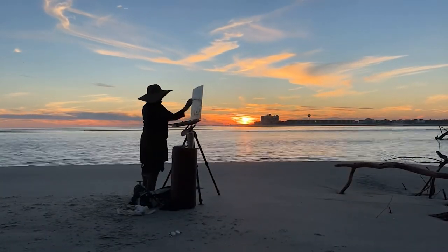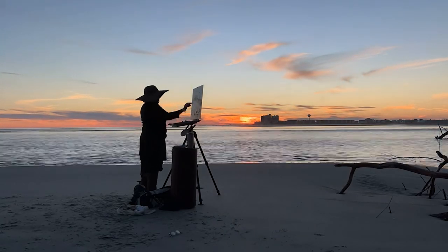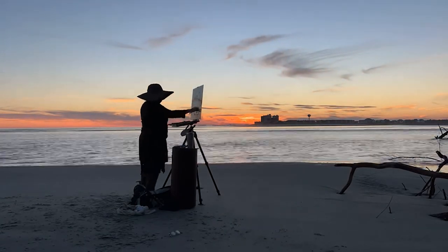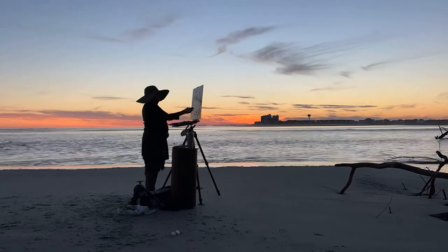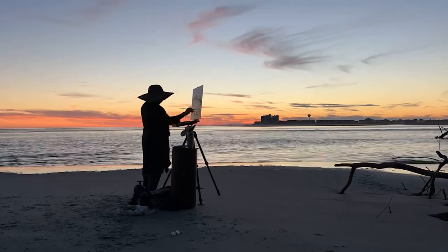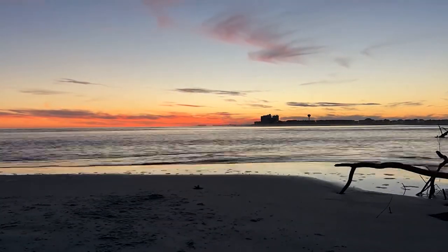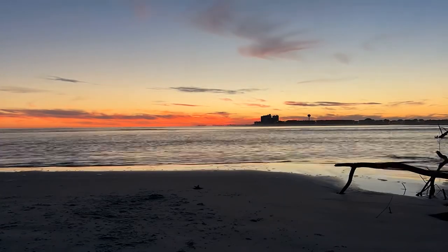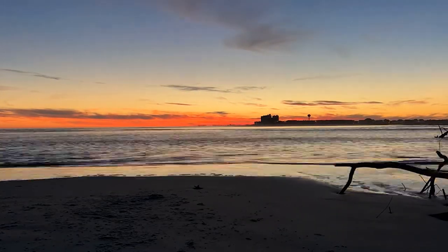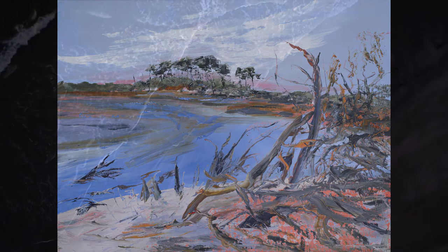Painting on the southernmost end of Wadey's, a great blue heron came and sat on a branch for most of the time, eyeing me cautiously. The rising tide and the setting sun forced me eventually to move quickly, but the finished oil of 'Cherry Grove Inland' really vibrates with the energy of that location.